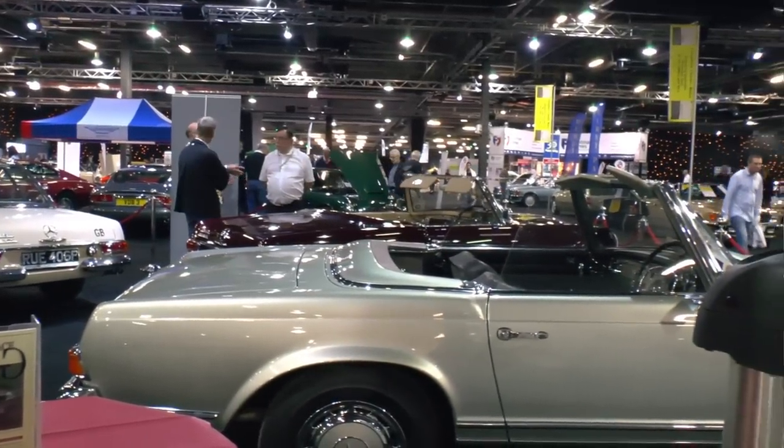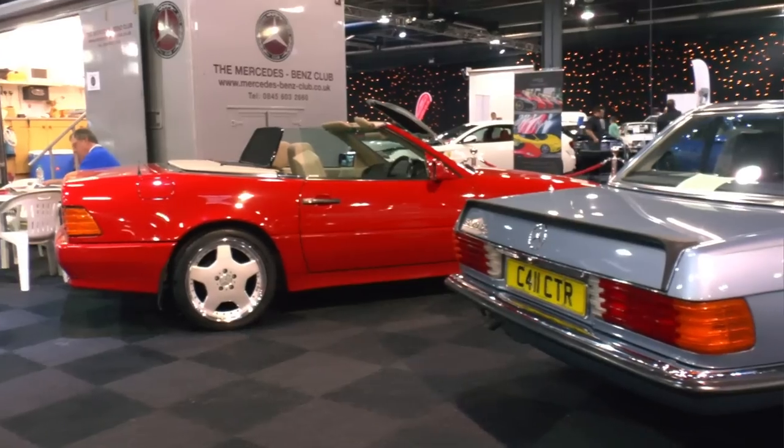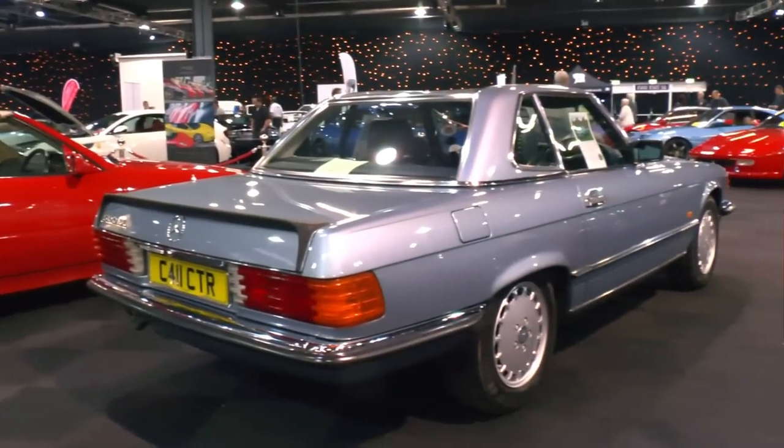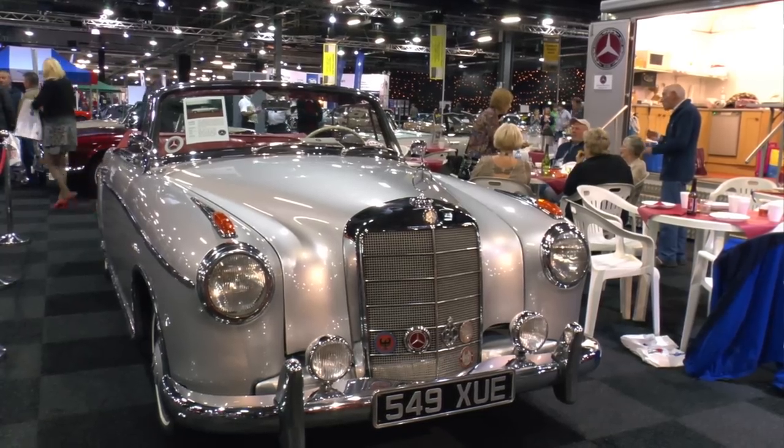The Mercedes-Benz Car Club is one of the largest and most active single-marque clubs in the UK. Members regularly attend shows all over the country, and at this recent event, Alan's Ponton Cabrio was one of the stars of the show.